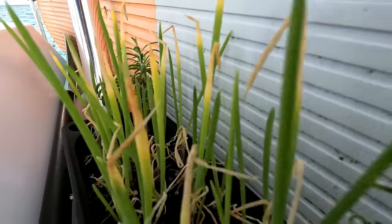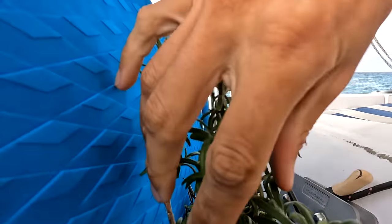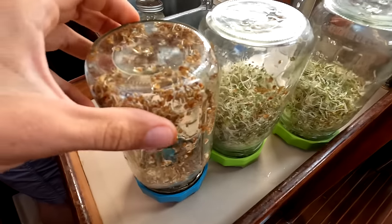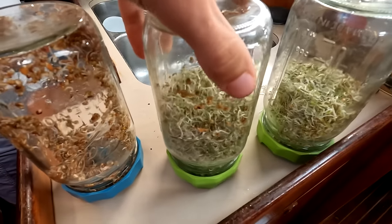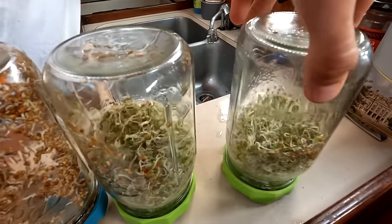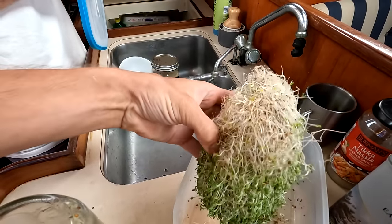Gardening isn't necessarily the most practical thing on a boat, but I've been fortunate to fit four small garden beds on board. These have green onions, rosemary, basil, thyme, oregano, and other herbs — and sometimes some edible food. Sprouts have provided me the majority of the greens I've eaten these past eight months. They're really simple to do, come in many varieties, and the shelf life for the seeds is quite long.